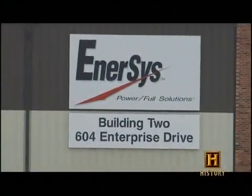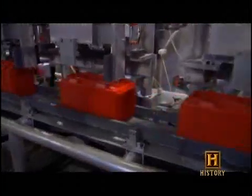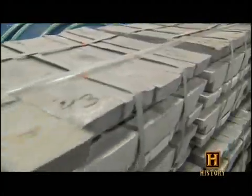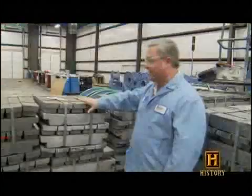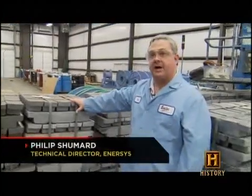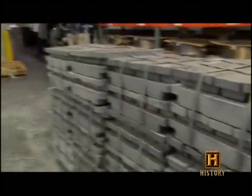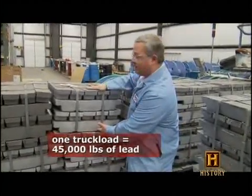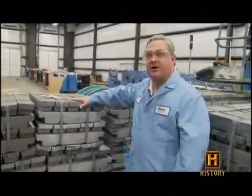Enersys Energy Products in Warrensburg, Missouri makes a longer-lasting, more reliable battery, and the secret ingredient is virtually pure lead. This is 99.99% pure lead. From here to the end of this row represents one truckload of lead — that's 2,500 pounds. You don't get very much on a truckload.